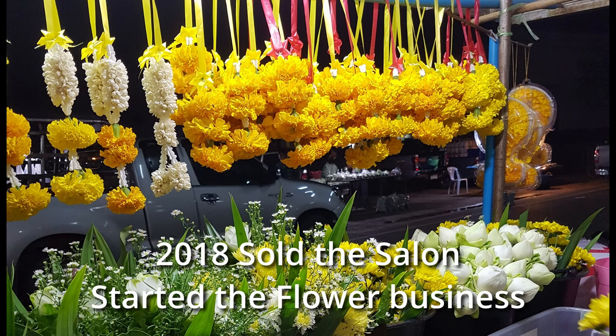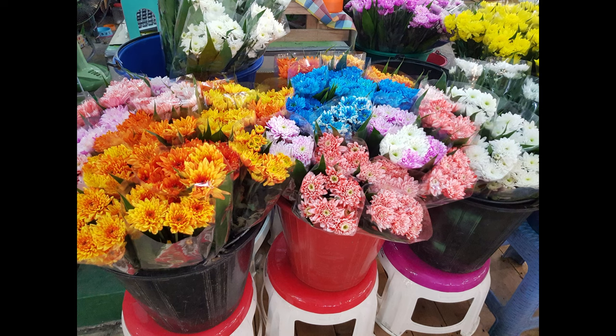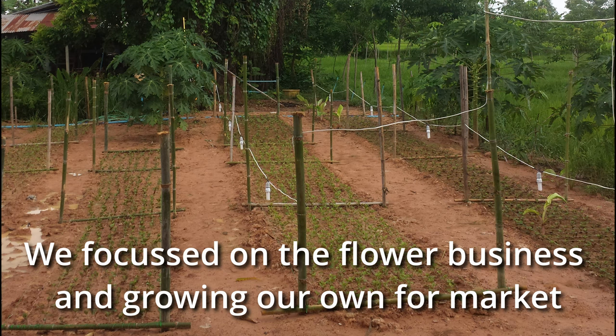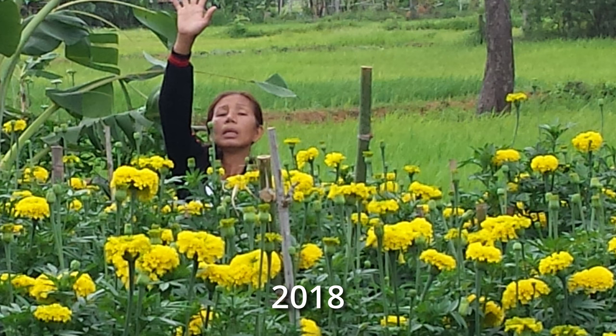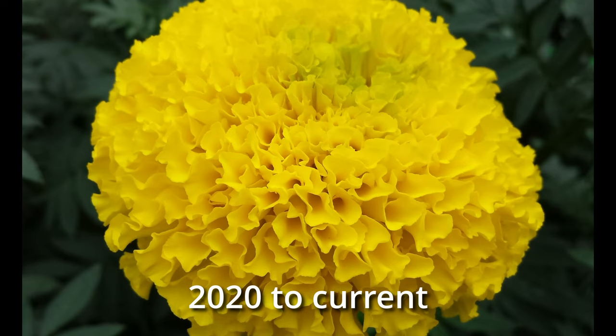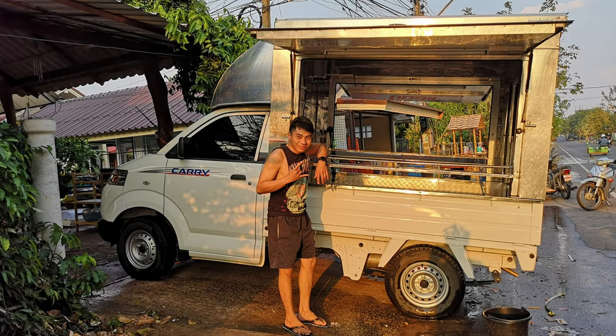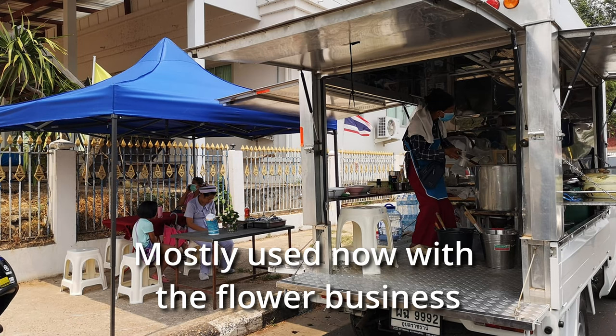Then in 2018 Talony sold the salon and started the flower business, so we started to concentrate more on the flowers and grow our own — initially on the plot of land that was raised up from the middle dam fill. Talony showed she certainly had a green thumb; everywhere she planted, the flowers came up in great abundance with very beautiful blooms. Then we got the option to buy a Suzuki in 2019, initially as a mobile food store, but shortly after that it also became used in the flower business as well.